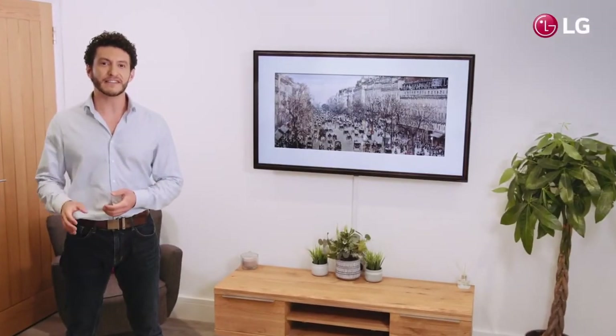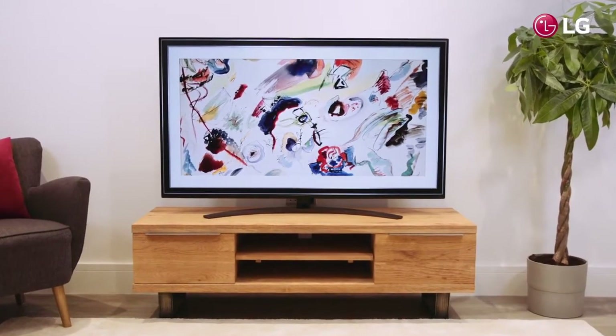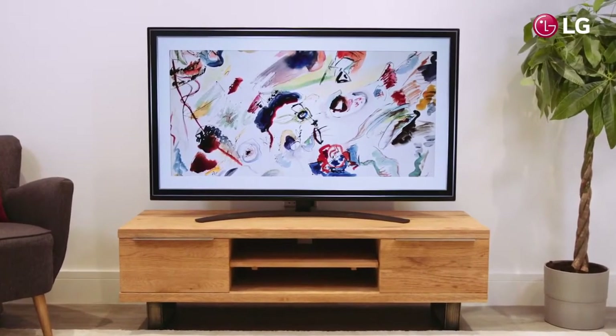LG's SM86 TV delivers superior picture quality with enhanced RGB color purity, thanks to its advanced nano cell technology, making it a leader amongst modern TVs. With a minimalistic design, the TV has been crafted using LG's nano bezel to ensure it effortlessly blends into every home.